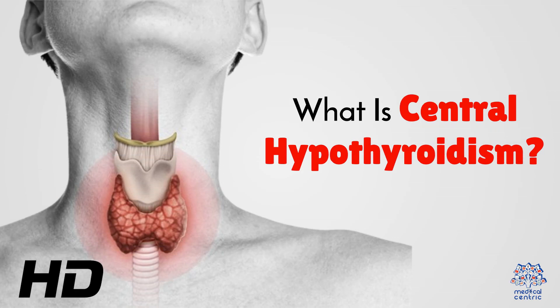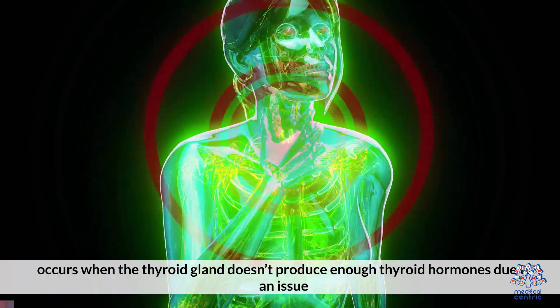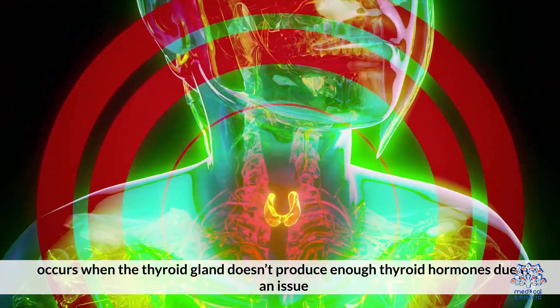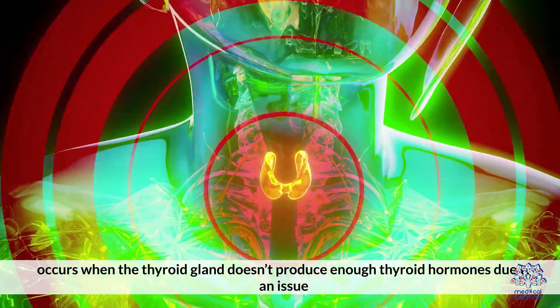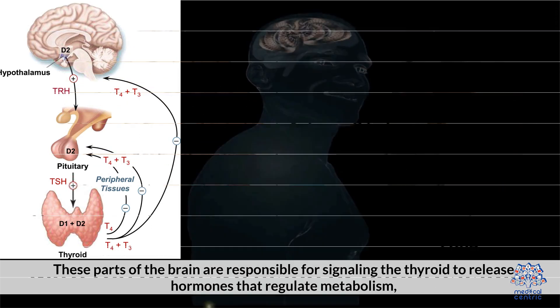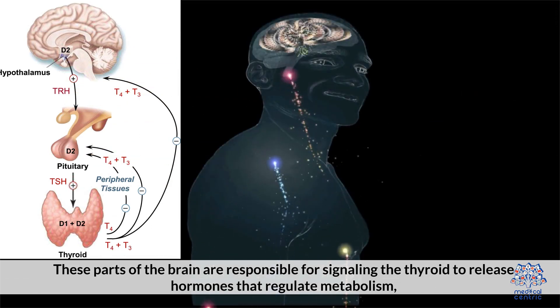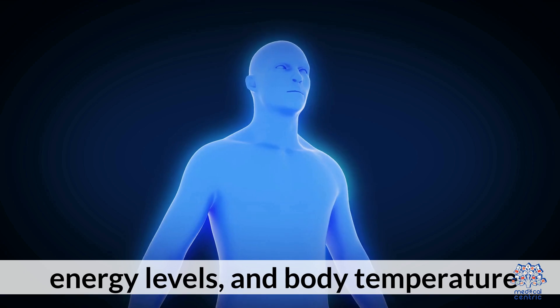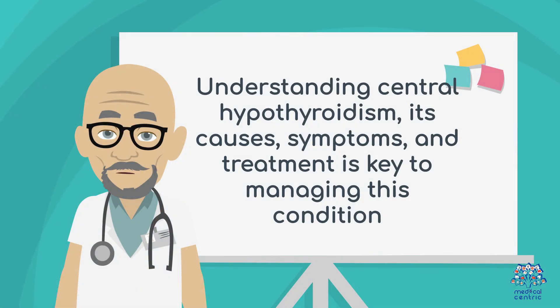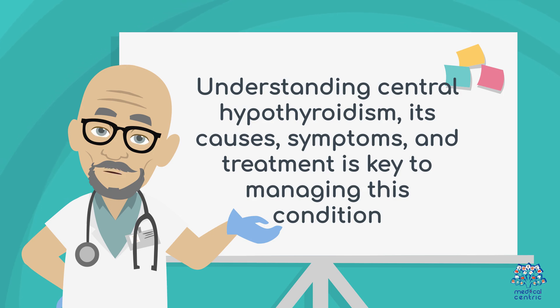Today's medical-centric topic is: what is central hypothyroidism? Central hypothyroidism is a rare form of hypothyroidism that occurs when the thyroid gland doesn't produce enough thyroid hormones due to an issue with the pituitary gland or hypothalamus. These parts of the brain are responsible for signaling the thyroid to release hormones that regulate metabolism, energy levels, and body temperature. Understanding central hypothyroidism, its causes, symptoms, and treatment is key to managing this condition.